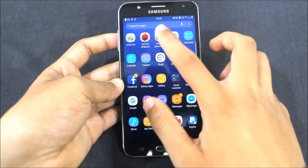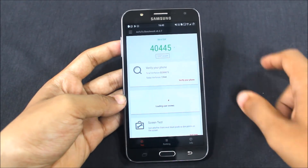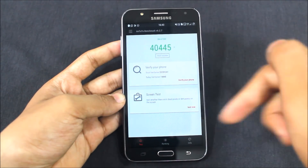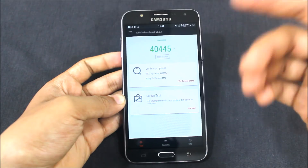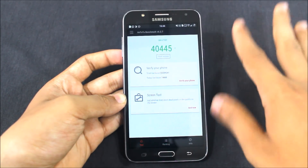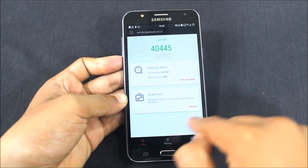Now for benchmarks — I've tested the AnTuTu benchmark score and I got around 40,445. One of my subscribers mentioned not to give AnTuTu benchmarks, but from this video and other videos I will include AnTuTu benchmark scores. If possible, I will also give AnTuTu benchmark scores for other ROMs so you can check which is the best performer. This ROM scored 445 in the current test.